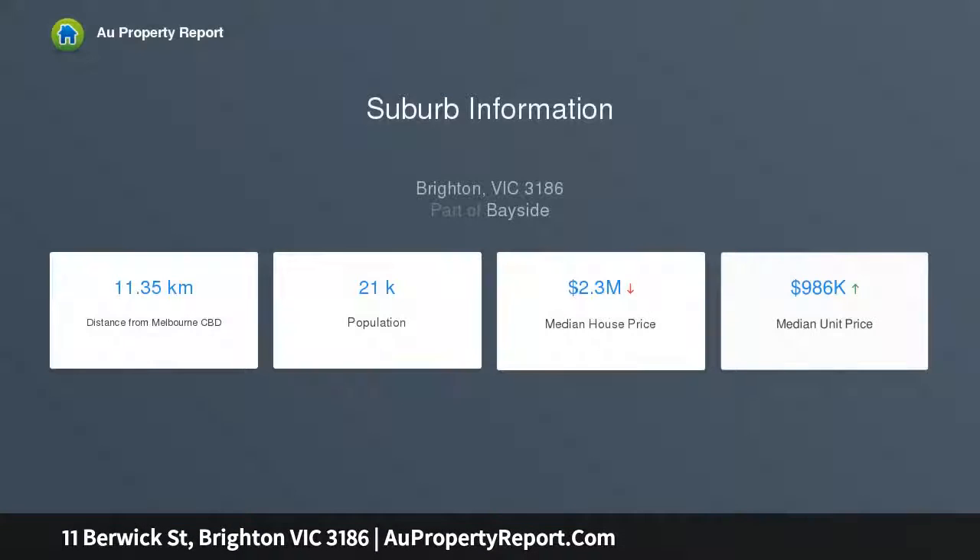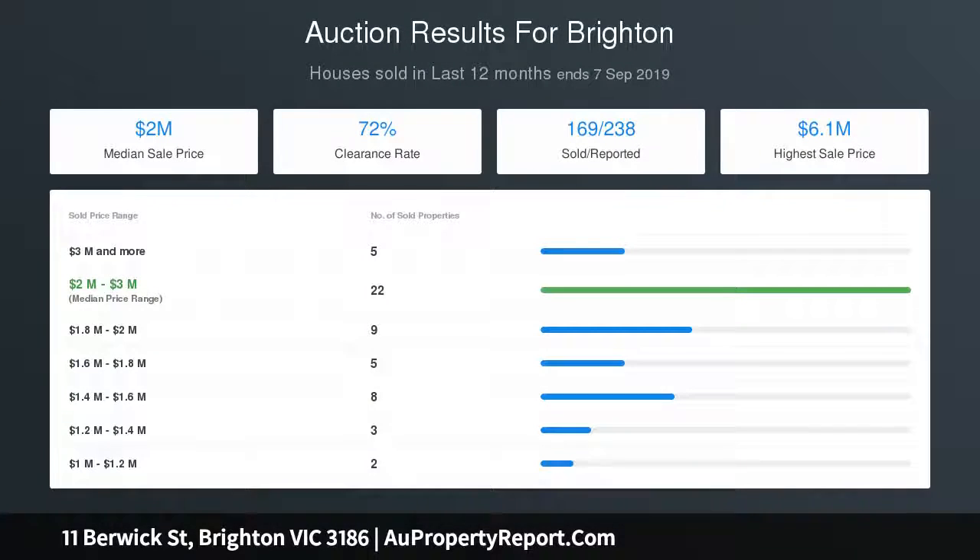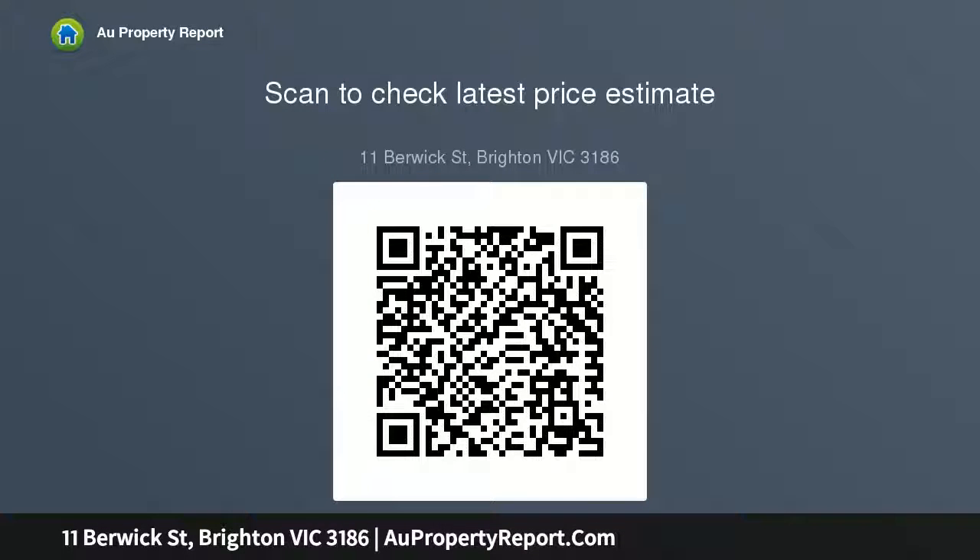Embrace first-rate, family-focused living with an enticing range of options, all under significantly soaring ceilings. Discover an arched hallway branching off to a trio of sunlit bedrooms positioned at the front of the property, all substantial in scope. A versatile third bedroom also works as a formal lounge room with an open fireplace.